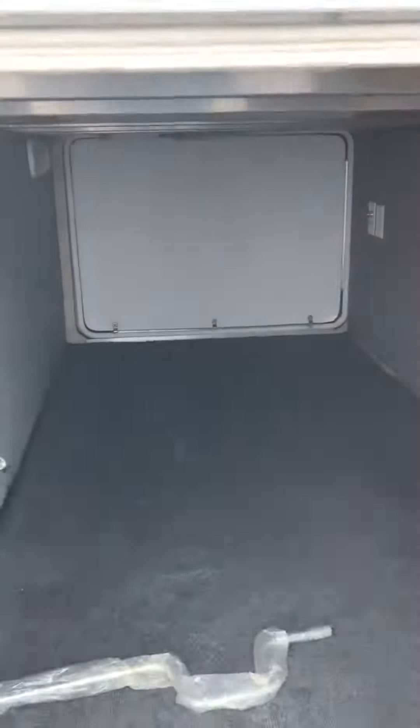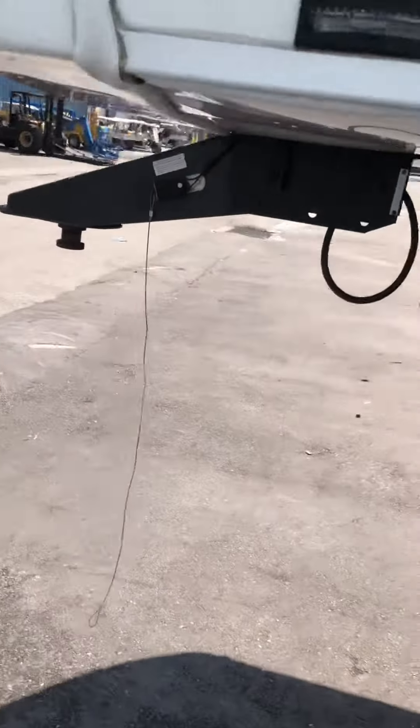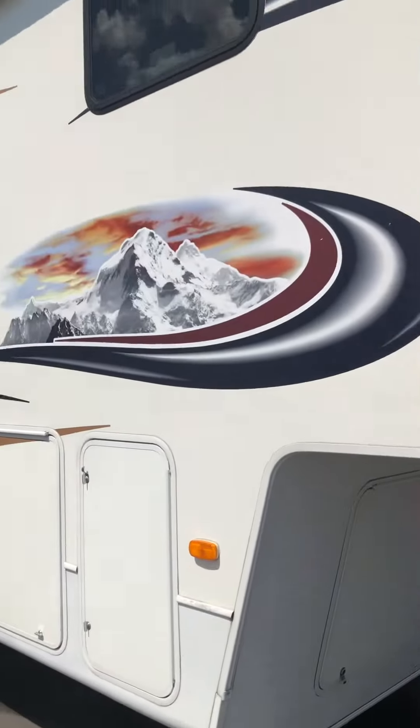I'm going to open this up. We got all the pass-through storage here. Utility bay. Down the other side of the coach.